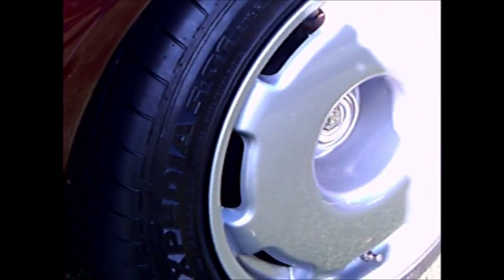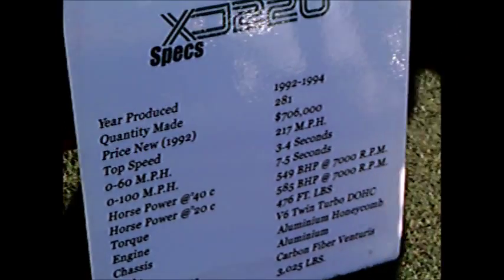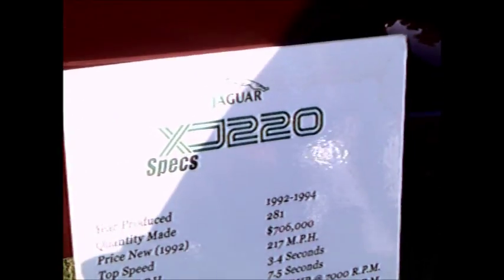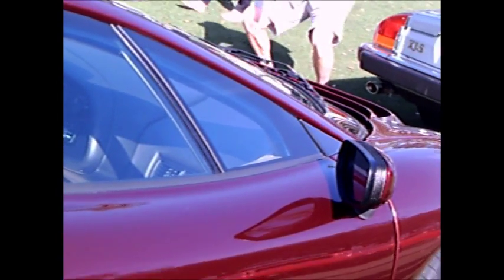With the twin turbos it had tremendous potential. The chassis and body is aluminum, so they were trying to cut down the weight, which dictated that a V6 would be installed rather than a V12. So it's a great car, and now worth quite a bit of money.